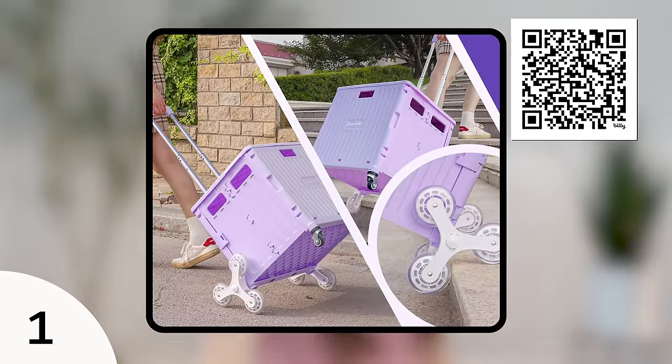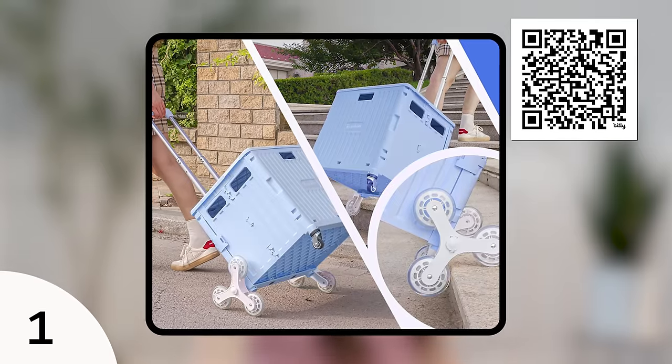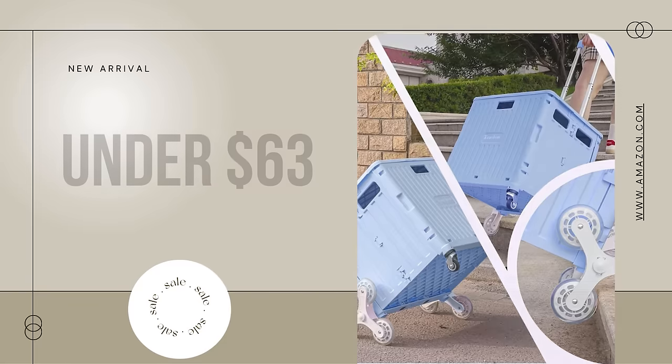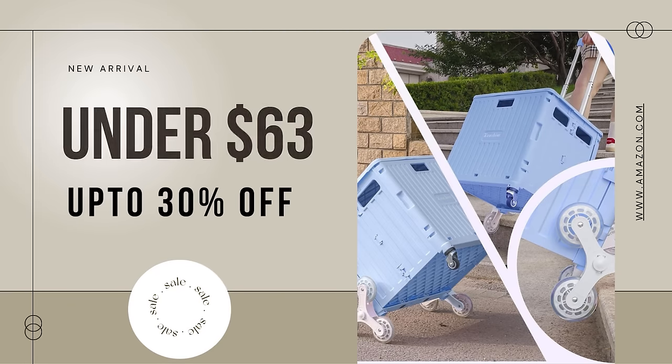There's a lavender color, a light green, a milky white, a blue, and a pink. I should have gotten the pink because I somehow managed to match my entire vehicle. But back to the cart — this is currently on sale for a limited time deal, so if this is something you are interested in, I would highly suggest grabbing it.